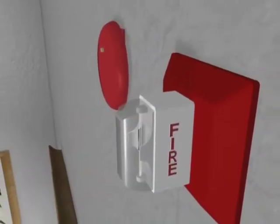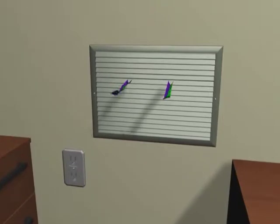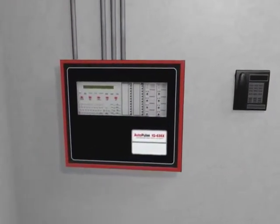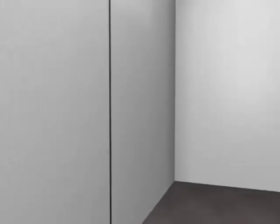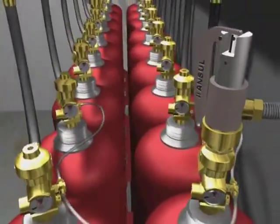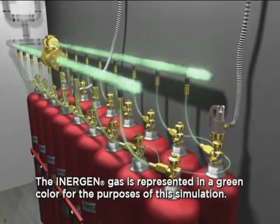Audio and visual alarms are started. The ventilation systems are closed off. After the prescribed time delayed period, the auto pulse control unit energizes the electric actuator on the Inogen cylinder valve. The cylinder valve opens, allowing the Inogen agent to discharge from the storage cylinders.